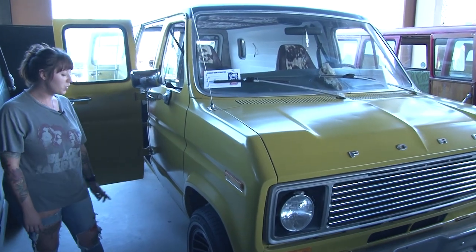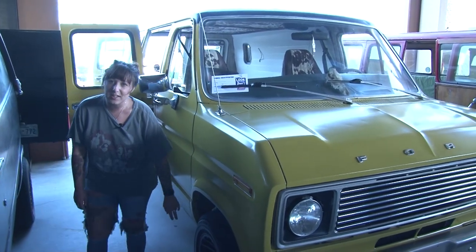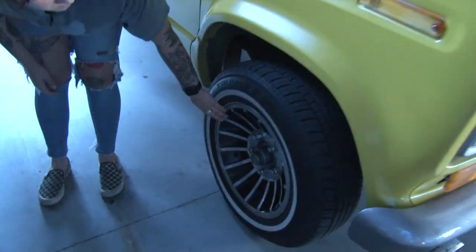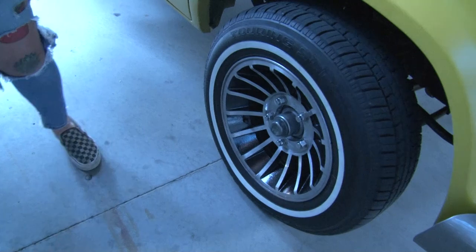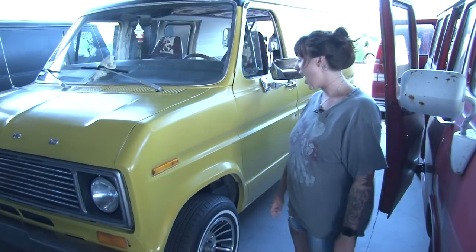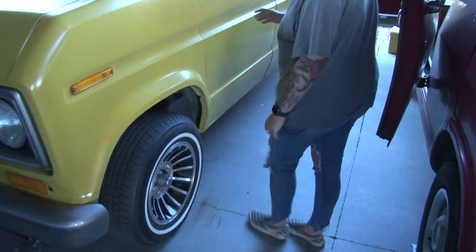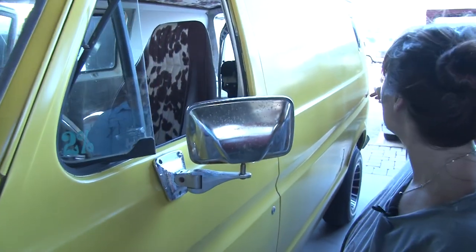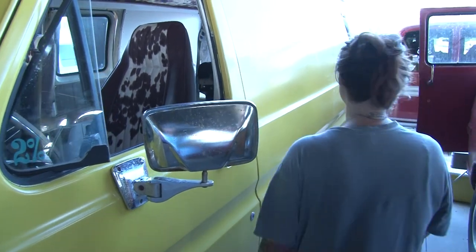We found these wheels out of Greenville, Tennessee, got them shined up, taped them off, and sprayed them black. Got some white on there. And then I have these little pop-out windows, and we cut out and did custom bubble windows towards the back.